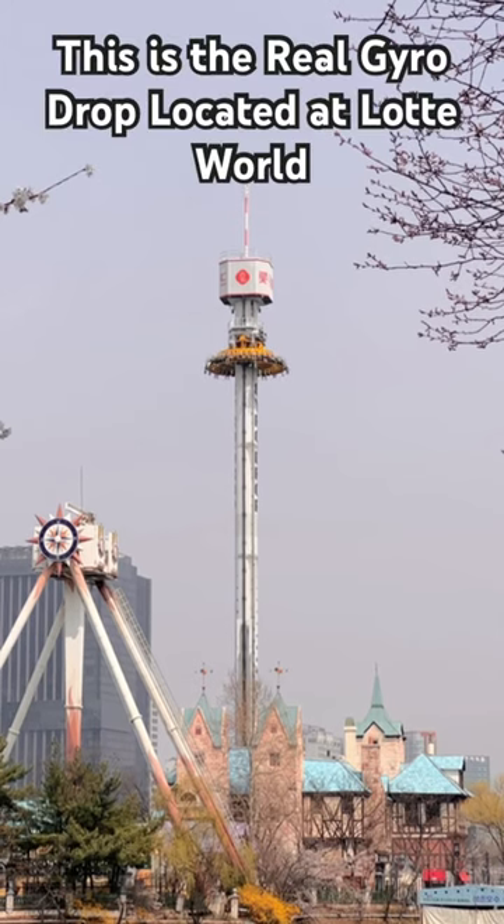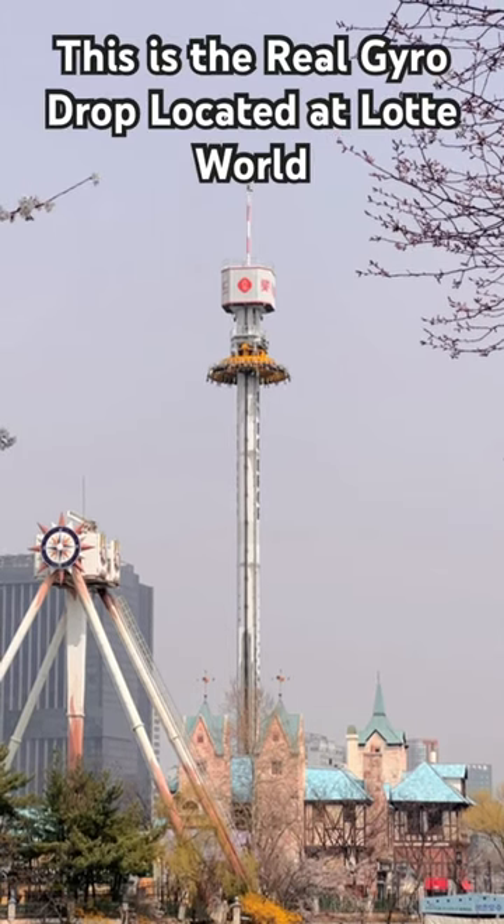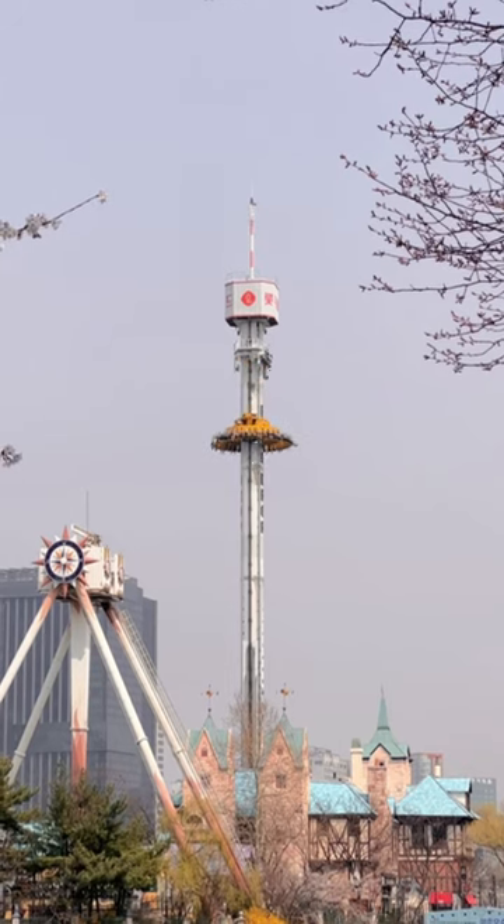This is the real gyro drop located at Lotte World in South Korea. It's a real drop tower, not whatever the heck that other one does.